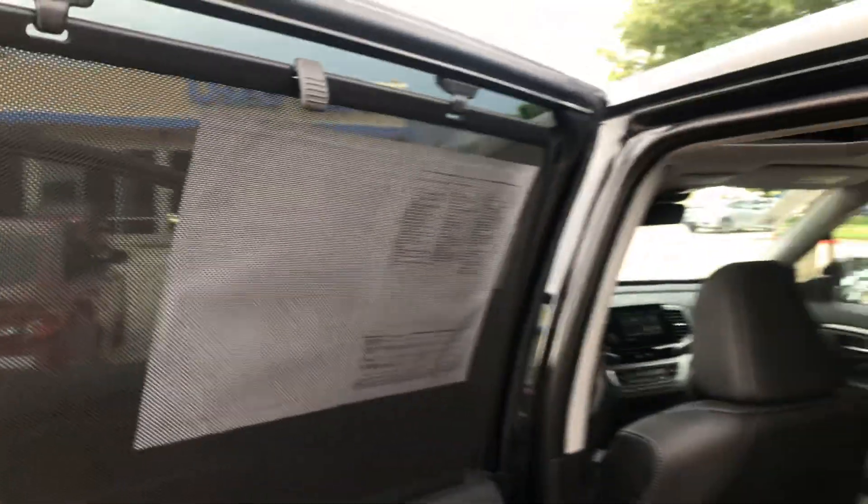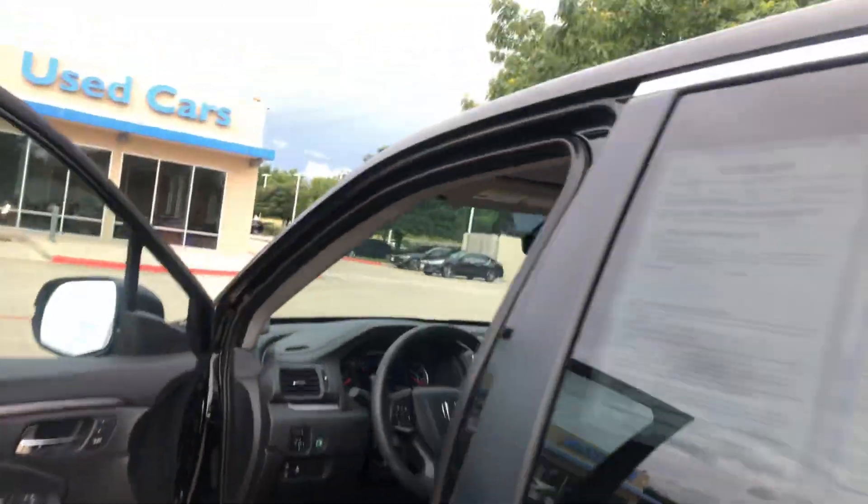This is kind of neat — I don't know if you have kids or not, but this comes up. It's a little screen that just helps protect them from the sun. Or your dogs, or whomever may be sitting back there.